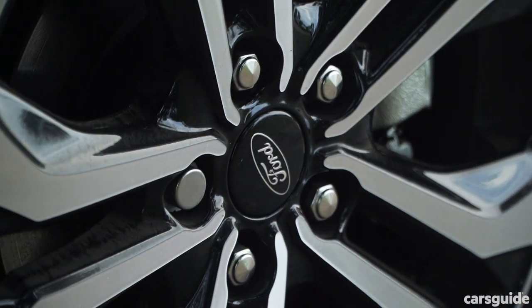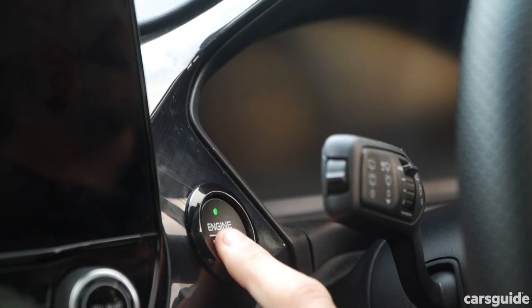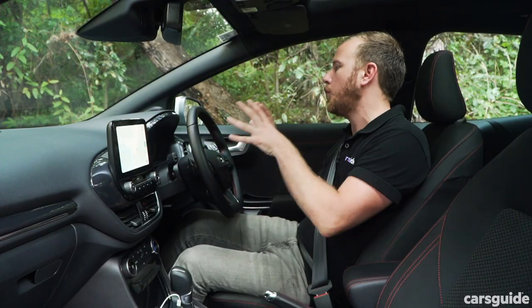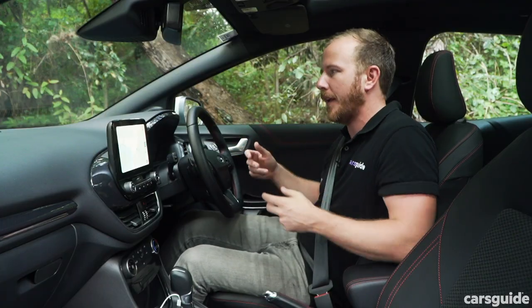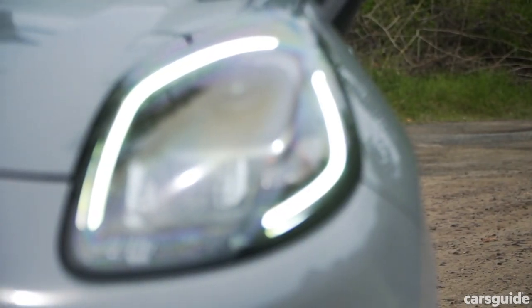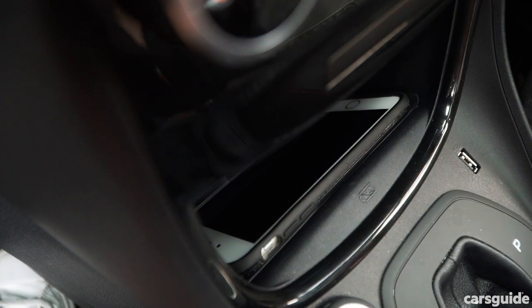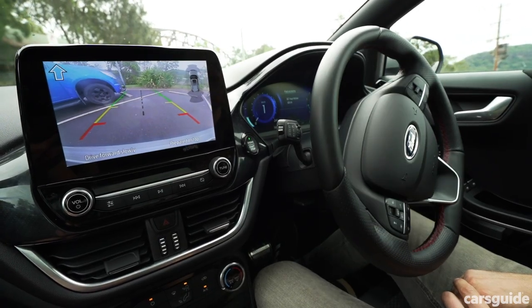Yes, it's expensive, but you do get plenty for your money. Even entry-level cars get an 8-inch screen with Apple CarPlay and Android Auto, climate control, navigation, push-button start, and an embedded modem. ST Line cars like this one add a 12.3-inch display in the driver's binnacle, flappy paddle shifters, great LED DRLs framing the headlights, and a sportier look outside. There's also wireless charging, auto park function, and adaptive cruise control — everything you want, really.